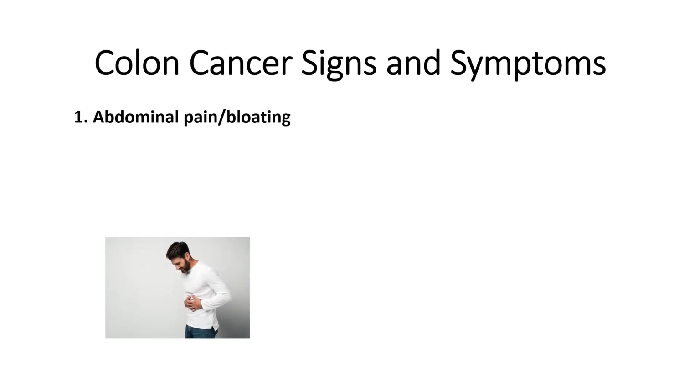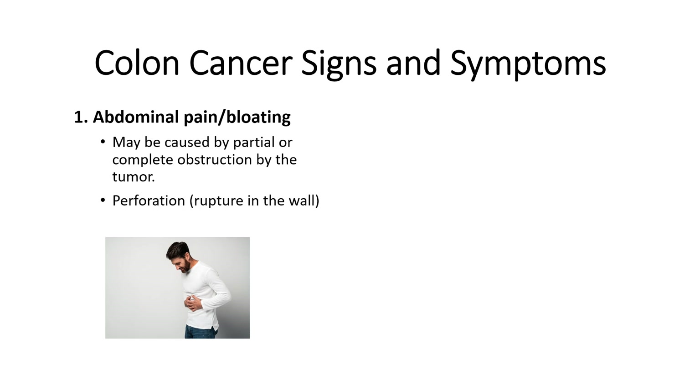The most common symptom is abdominal pain and/or bloating. People often mistake stomach pain or bloating as another condition such as irritable bowel syndrome or indigestion. However, it's always best to check with your doctor when stomach pain is both sudden and severe without disappearing. Belly pain may be caused by partial or complete obstruction by the tumor, or if the tumor causes a rupture in the wall of the colon, or if the tumor starts to affect the peritoneum, which is the lining that goes over the organs in your abdomen. Also, if the cancer is in the rectum, it can cause rectal pain.